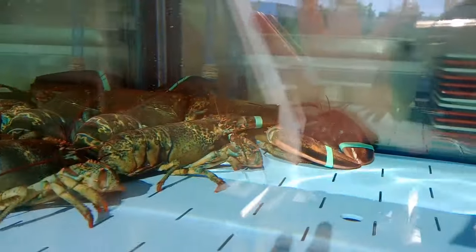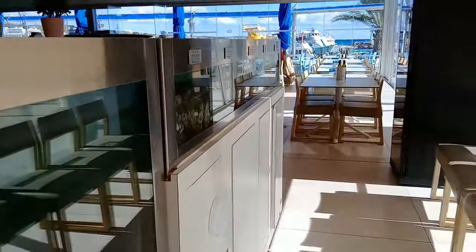It doesn't get much fresher than this - they've got all the lobsters and things in the tank. Very, very fresh fish. They've got lobsters in the fish tanks inside and loads of fresh fish. You can actually go in and pick your own fish or pick your own lobster from the tank.